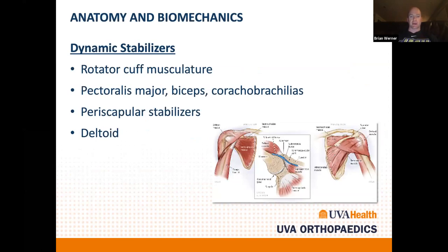Dynamic stabilizers are also important. Even a patient with shoulder instability doesn't have their shoulder dislocating at all times — other things stabilize it beyond the labrum and ligaments. The rotator cuff is probably the most important dynamic stabilizer. For patients being managed non-operatively or recovering after surgery, rotator cuff rehabilitation is very important. Other dynamic stabilizers include the pec, scapular stabilizers, and the deltoid, which provides a compressive force.